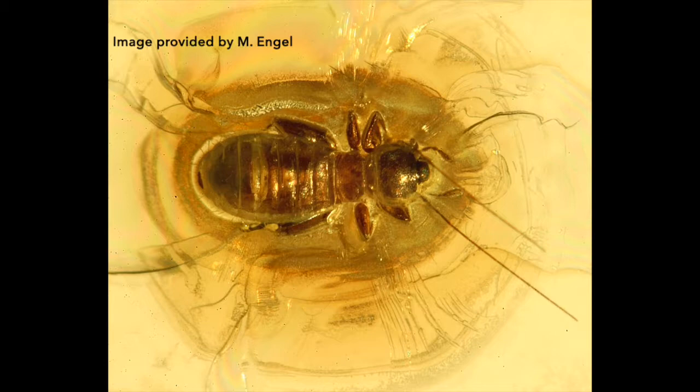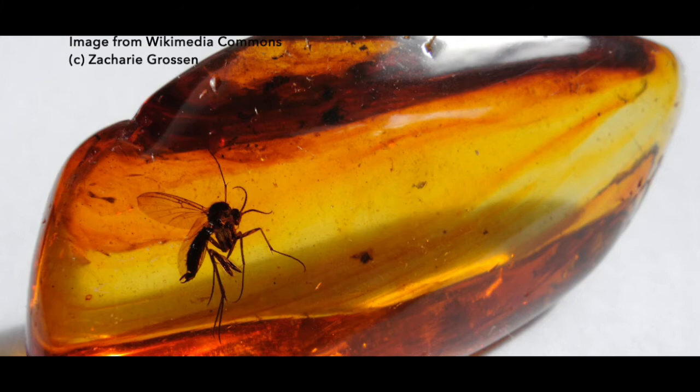We know that climate is impacting insects in a dramatic way. But how do we really get an idea that this has happened in the past? Well, it's from insect fossils, much like these that we have with us, preserved in stone or amber. This record helps us document the once-occurrence of organisms outside of ranges that we understand today.